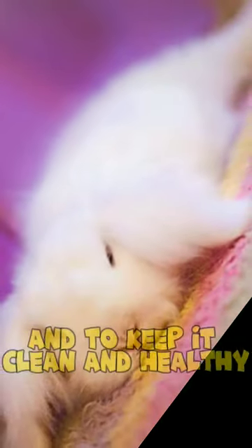This wool grows continuously and requires regular grooming to prevent matting and to keep it clean and healthy.